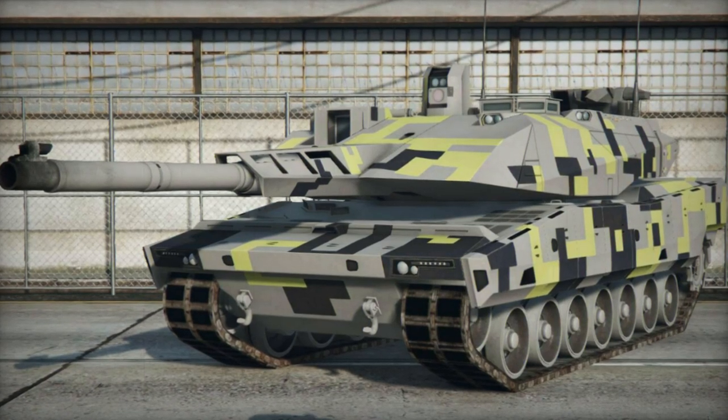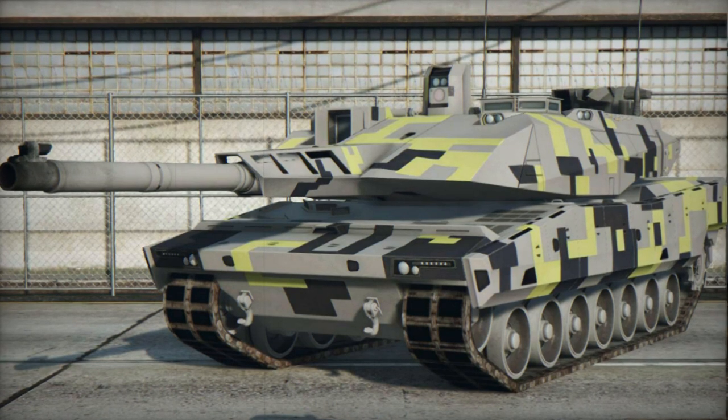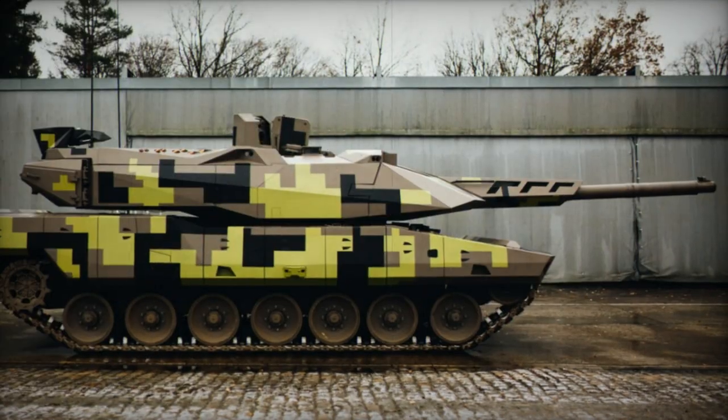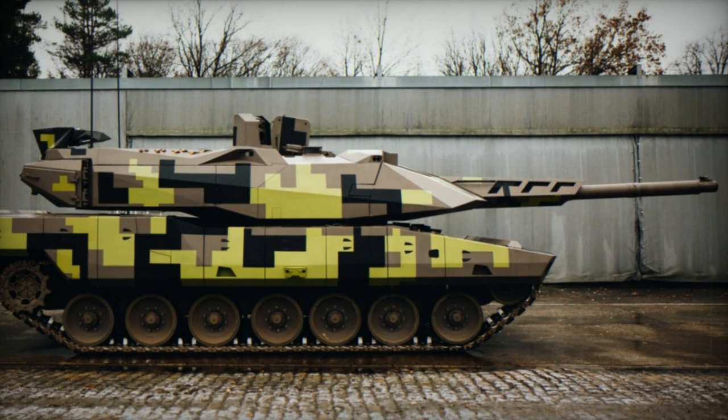The KF-51 Panther represents a novel German main battle tank, developed by Rheinmetall in response to the emergence of the next-generation Russian Armata main battle tank, known for its promising design and advanced features.